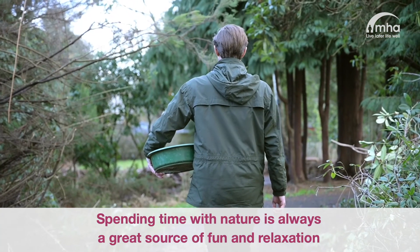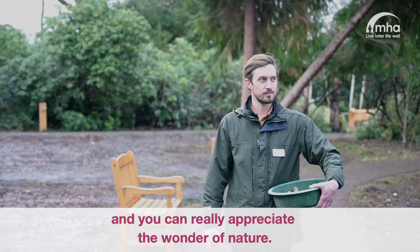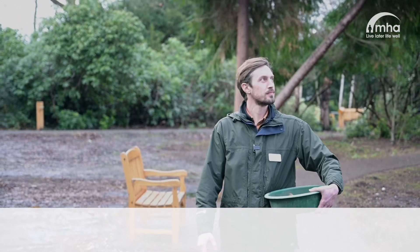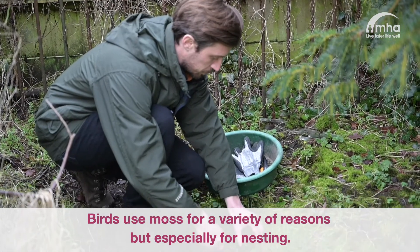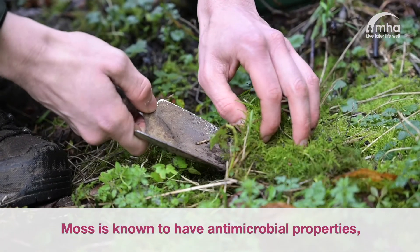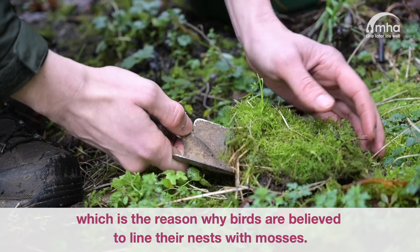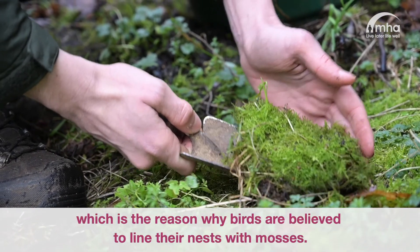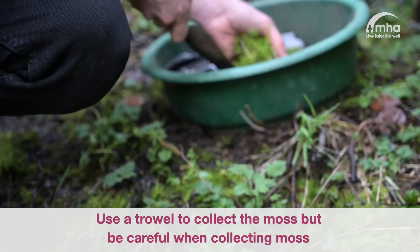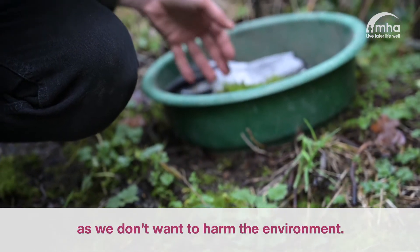Spending time with nature is always a great source of fun and relaxation, and you can really appreciate the wonder of nature. Birds use moss for a variety of reasons, but especially for nesting. Moss is known to have antimicrobial properties, which is why birds are believed to line their nests with mosses. Use a trowel to collect the moss, but be careful when collecting it as we don't want to harm the environment.